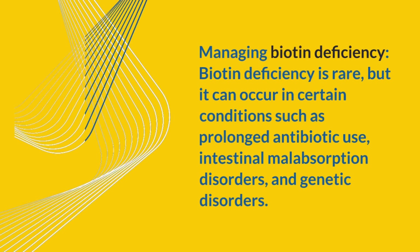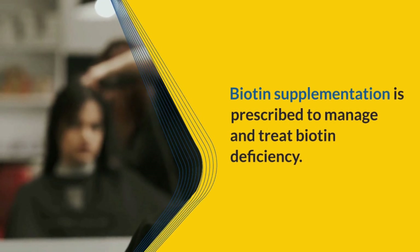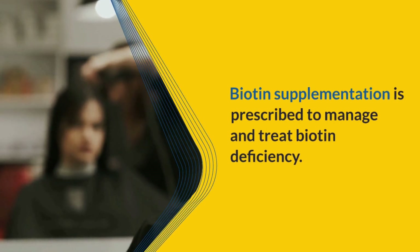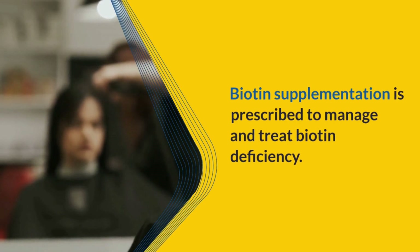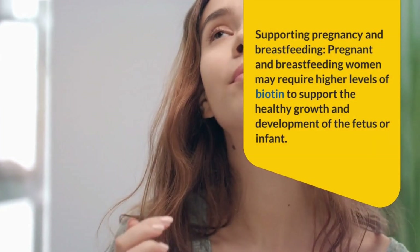Managing biotin deficiency: Biotin deficiency is rare but can occur in certain conditions such as prolonged antibiotic use, intestinal malabsorption disorders, and genetic disorders. Biotin supplementation is prescribed to manage and treat biotin deficiency.